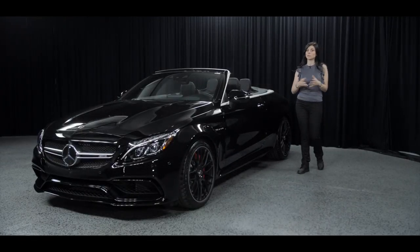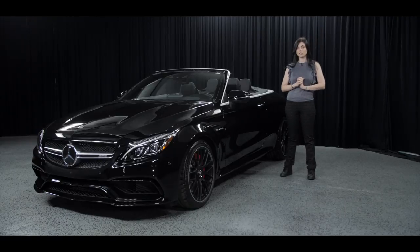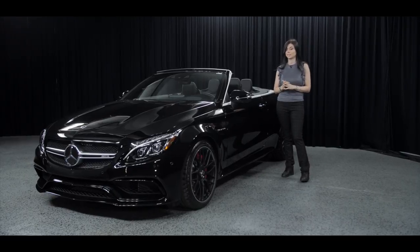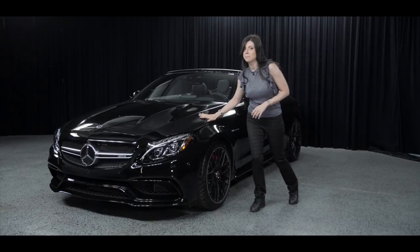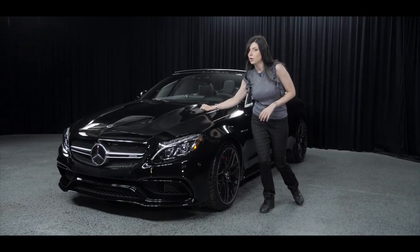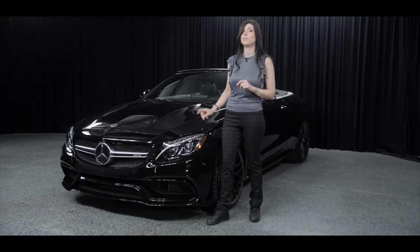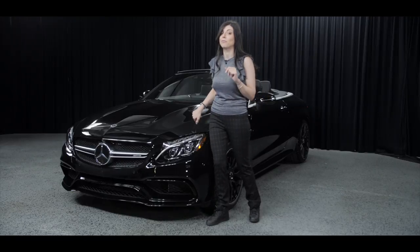Hi, welcome back at the Best of the West Mercedes-Benz Scout Sale. My name is Eleonora Scardini and I'm a sales consultant here. Today we're here with the stunning 2018 C63 S. I was just going to point out the amazing body of this vehicle, and under the hood we have a 4-liter V8 bi-turbo engine with 503 horsepower and 516 pound-feet of torque.